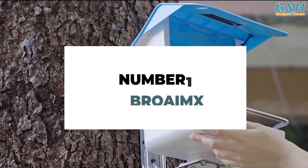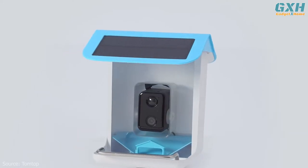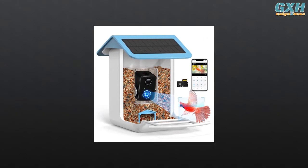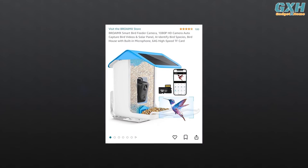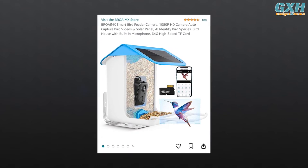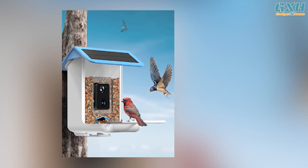Number one: Broamex Smart Bird Feeder Camera. The Broamex smart bird feeder camera is an innovative product that bird enthusiasts will surely love. Its unique standing bird bracket design allows for more flexibility in terms of activity area, making it easier for birds to visit and enjoy. It also comes with a 64-gigabyte high-speed TransFlash card, allowing you to store as many photos and videos as you want. The birdhouse camera is designed to attract birds with its food baffle made of acrylic board, which allows for easy viewing of the food inside.